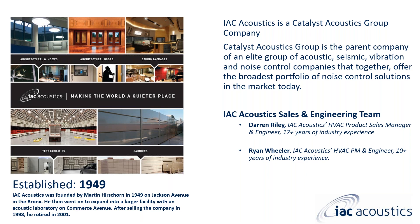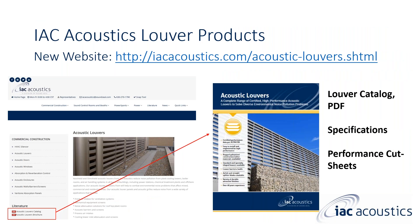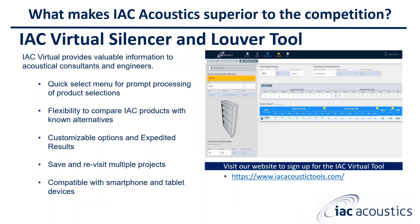For our louver products, you can go to our website at IACacoustics.com and download the louver catalog in PDF format. It has a lot of really good information, including different specifications and performance cut sheets. Take some time to visit our website and download the complete PDF format of our louver brochure and catalog.